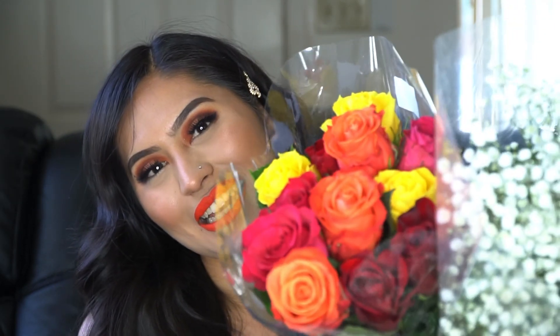Hey guys, what's up! Welcome back to my channel — I know it's been a long time. I went to Trader Joe's, picked up these pretty flowers and decided to do an orange look to match them today. If you'd like to see how I created this look, keep on watching!